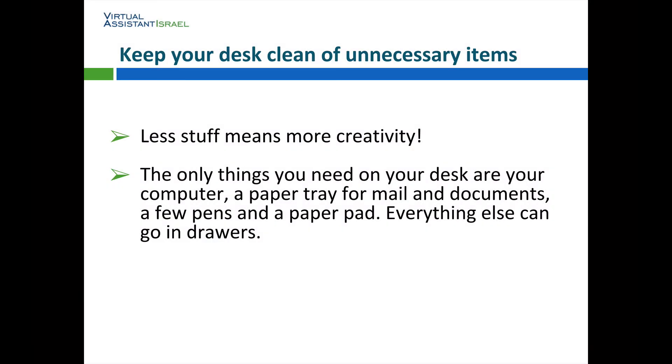Keep your desk clean of unnecessary items. Less stuff means more creativity. The only things you need on your desk are your computer, a paper tray for mail and documents, a few pens, and a paper pad. Everything else can go in drawers.